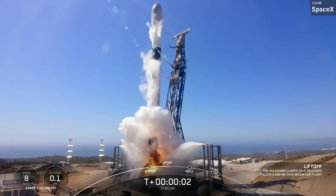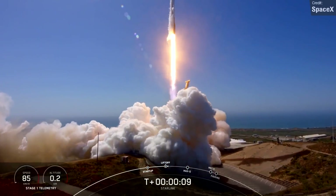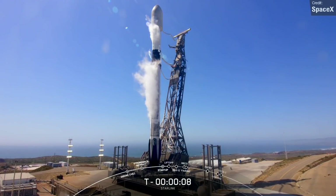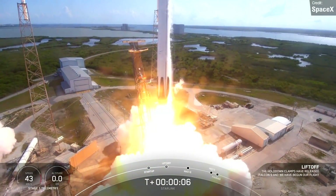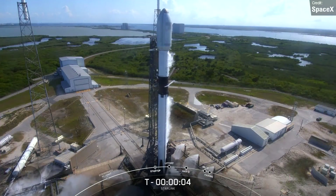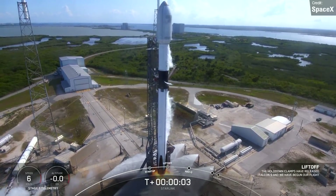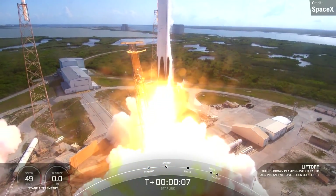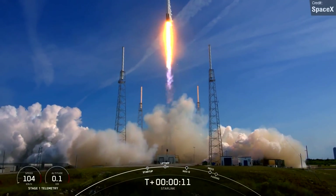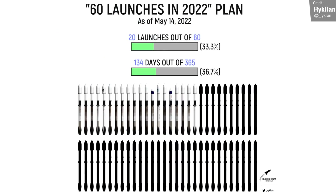SpaceX made quite a remarkable achievement last week: back-to-back Falcon 9 flights within the same 24-hour period. These were Starlink Missions Group 4-13 and Group 4-15, the former launching from Vandenberg in California and the latter from Cape Canaveral, Florida. Both boosters completed their launches and landings. The booster used for Group 4-15 was a brand new Falcon 9 — notably the first time SpaceX have used a new booster for an active Starlink mission, having previously only used flight-proven boosters. This was SpaceX's 20th orbital launch for 2022, putting them one step closer to their target of 60 launches.